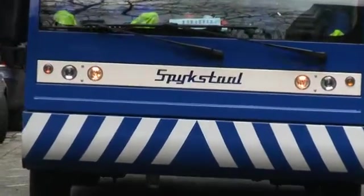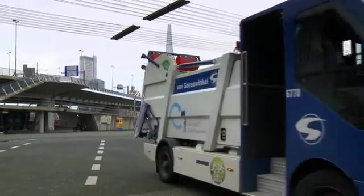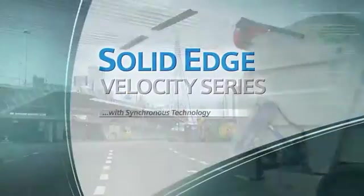Solid Edge with synchronous technology will have a substantial and positive impact on SpijkStyle's business in the future.